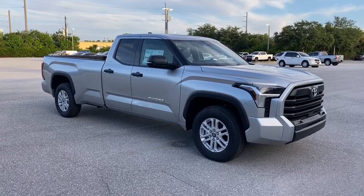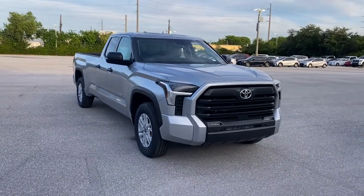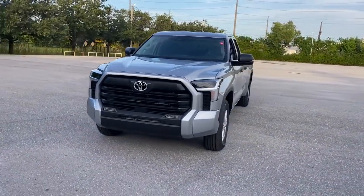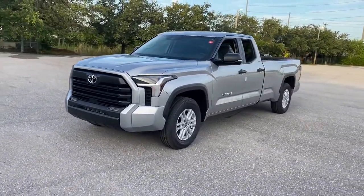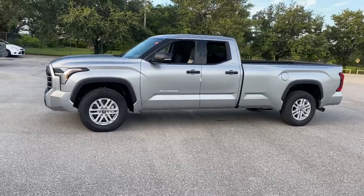Look no further than the 2022 Toyota Tundra. Prepare to take your driving pleasure to new heights and enjoy the best of modern efficiency and style. You'll love the advanced safety features, quiet cabin and responsive handling this vehicle has to offer.